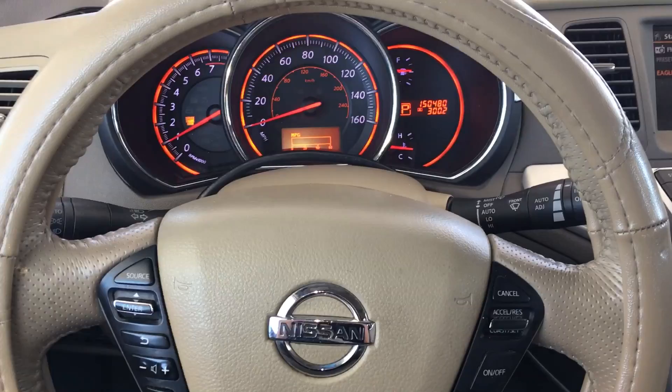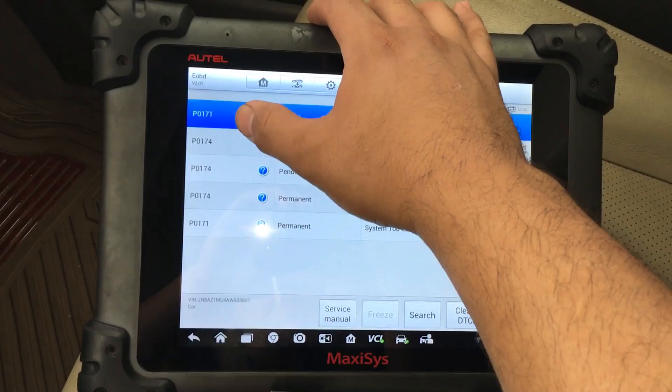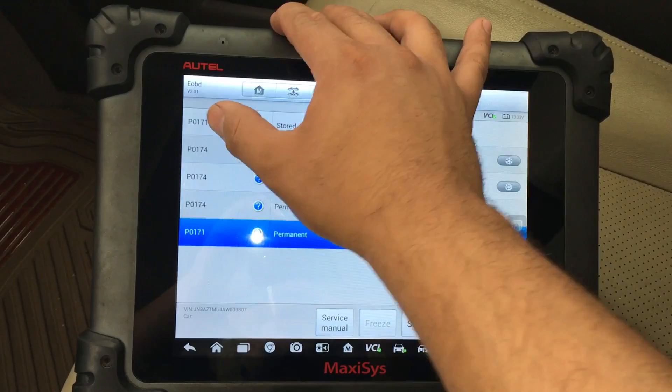Just to show you guys, the check engine light is on right here. Looking at the scan tool, I've got the Maxisys hooked up. We have a P0171 and a P0174 — it's showing them multiple times here but it's the same two codes: system too lean for bank one and system too lean for bank two.